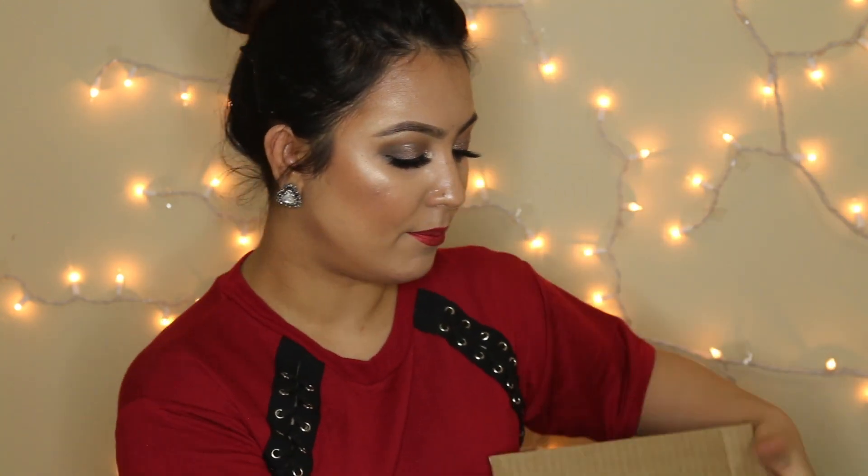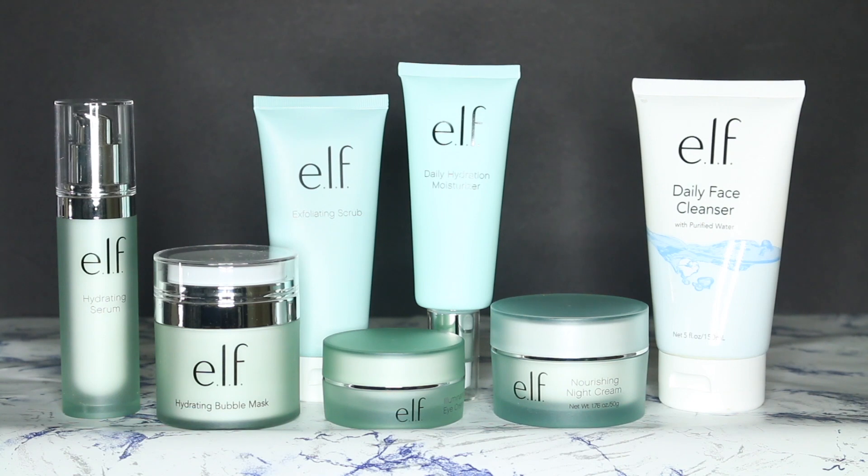The last item is a big box full of ELF skincare. I haven't used any of these except the ELF Hydrating Bubble Mask. I'll quickly show you what I got: the hydrating bubble mask, nourishing night cream, daily hydrating moisturizer, hydrating serum, illuminating eye cream, exfoliating scrub with vitamin E and purified water, and a daily face cleanser. I'll start using these from next week and will keep you guys posted.